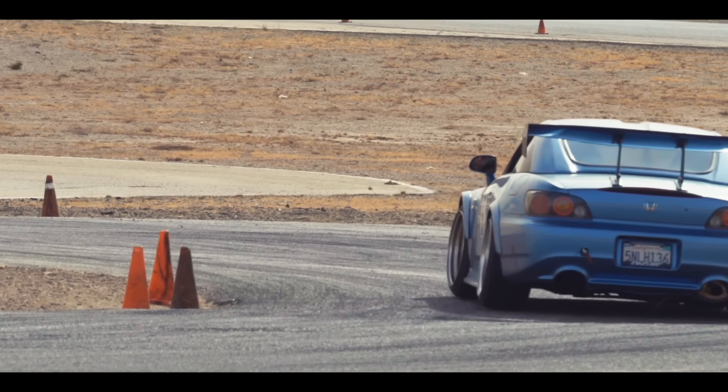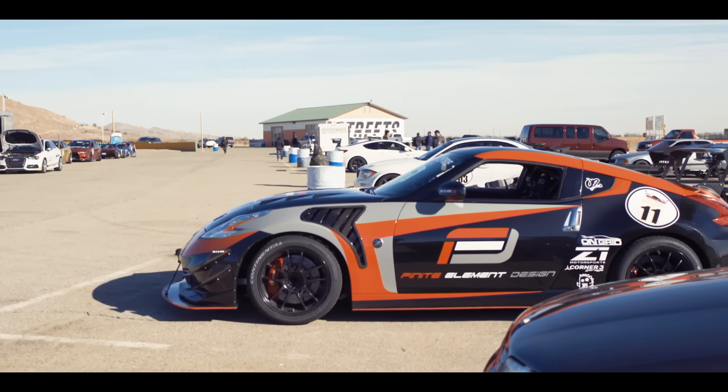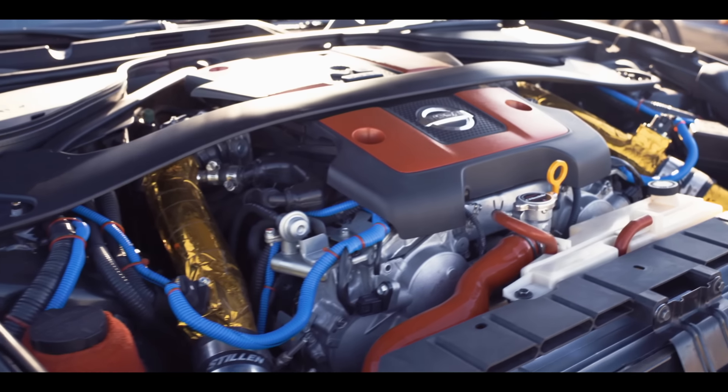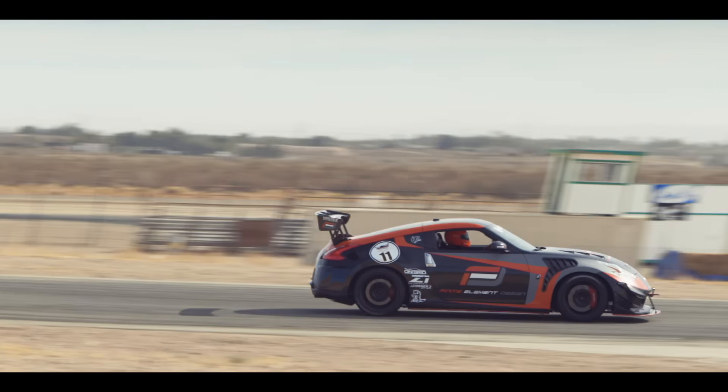I just want to have fun — we do at least one track day a month, so just here to take a day off work. I brought my 2010 Nissan 370Z; it's naturally aspirated, so not too much horsepower. I think I mod the car more than I actually drive it on this track. It has potential, but I'm definitely holding the car back.